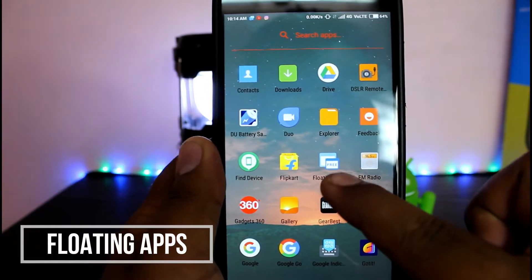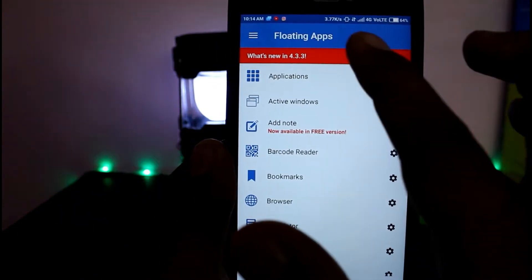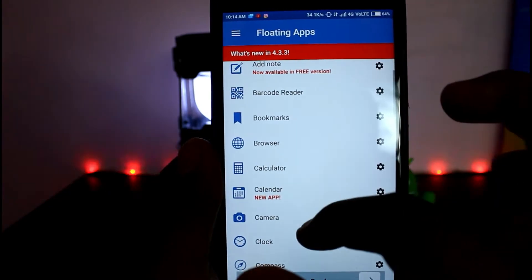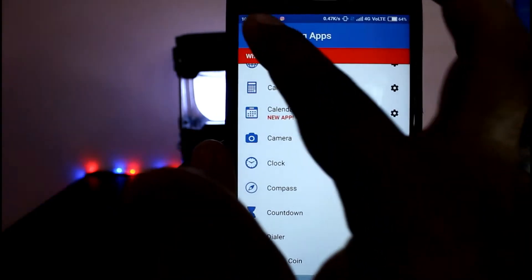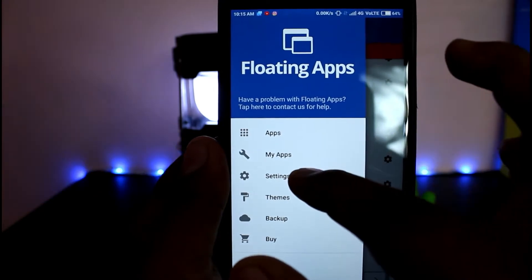The first app is called Floating Apps. As the name suggests, it can float all your applications as a multitasking window. I'll just show you in a minute. On the app, it shows all the applications that this app can use as a multitasking window. At the top left corner,